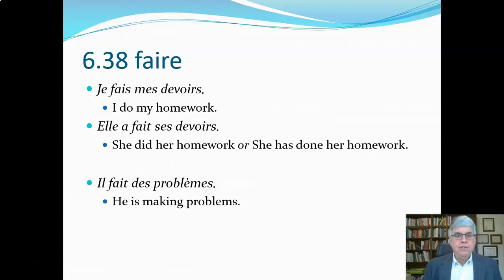Here are some examples. Je fais mes devoirs — devoir is homework, and this translates as 'I do my homework' or 'I am doing my homework.' Homework is always plural: mes devoirs. Literally it means 'my duties,' but that's the normal word for homework. The second sentence is elle a fait ses devoirs — that's the past tense. Je fais is present; elle a fait is past tense, meaning 'she did her homework' or 'she has done her homework.' The avoir is the conjugating verb in the A-form, and fait is the past participle.